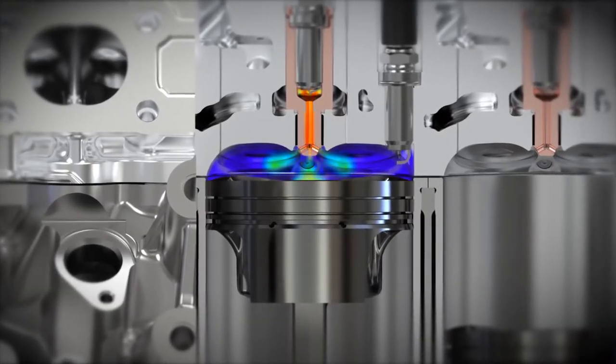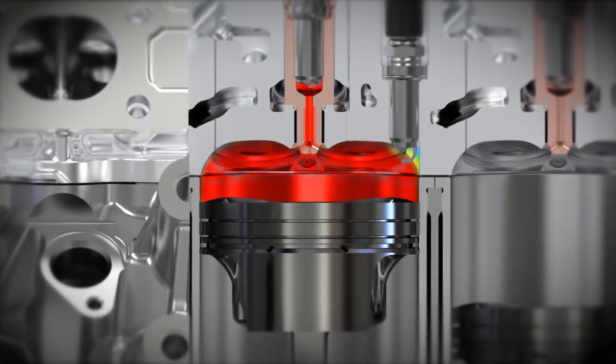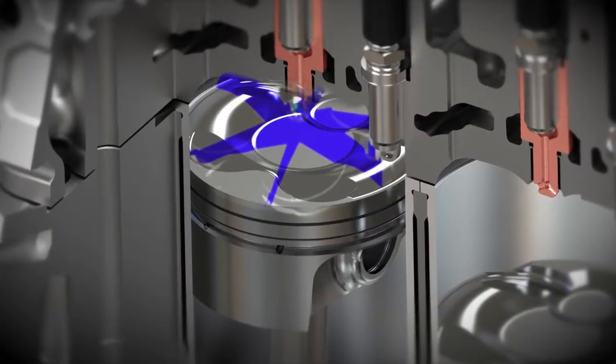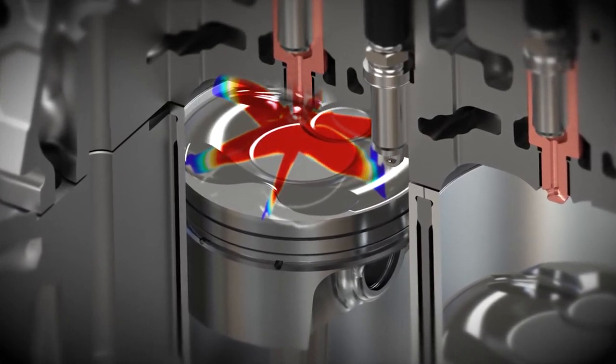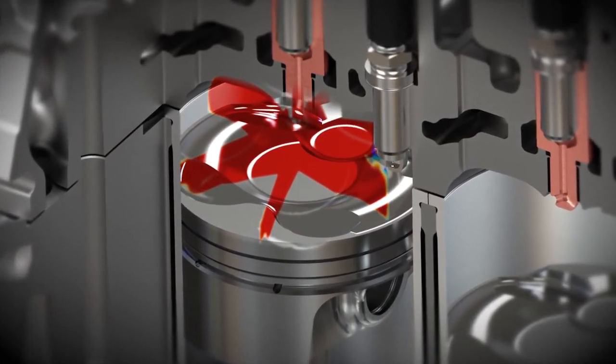Near the top dead center, the main spark plug ignites an air-fuel mixture previously injected by the piston compression stroke into the pre-chamber, triggering a pilot combustion which is then propagated into the main combustion chamber via a series of properly designed jets. Observing this from outside the pre-chamber, you would see a series of fire crests emerging from the jets instead of the traditional flame front. The tips of the crests then trigger multiple ignition areas, providing much faster, more uniform, and more efficient combustion than with a conventional gasoline engine.